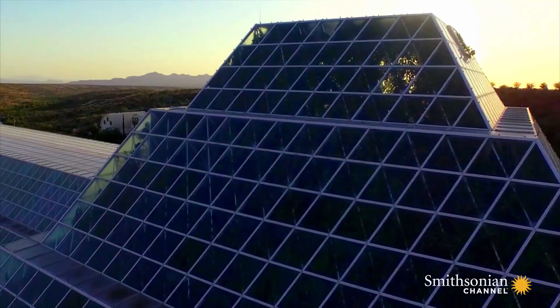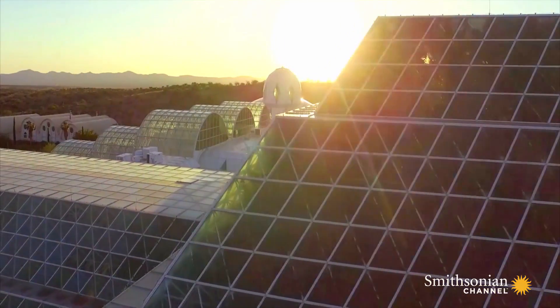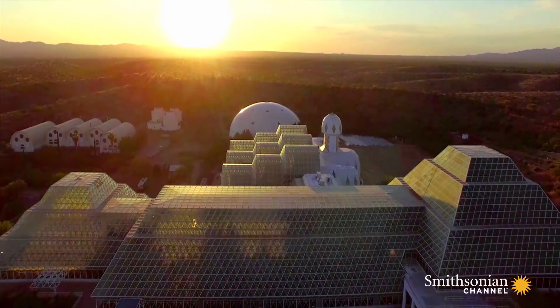If the planet we are able to reach has no breathable atmosphere, they won't last long. Thankfully for our explorers, engineers have been working on a solution.